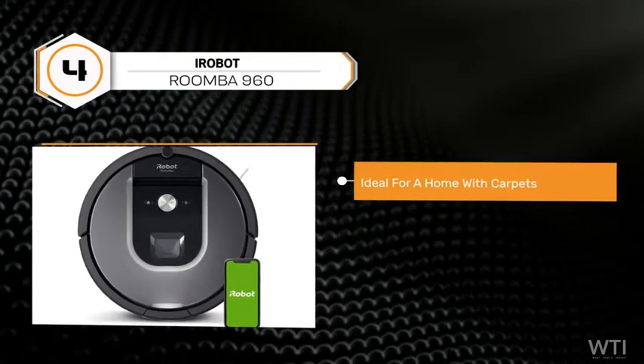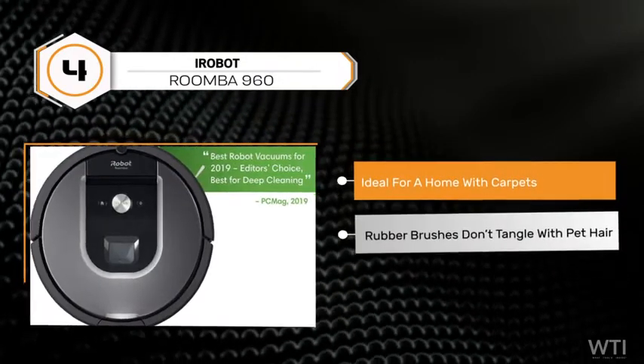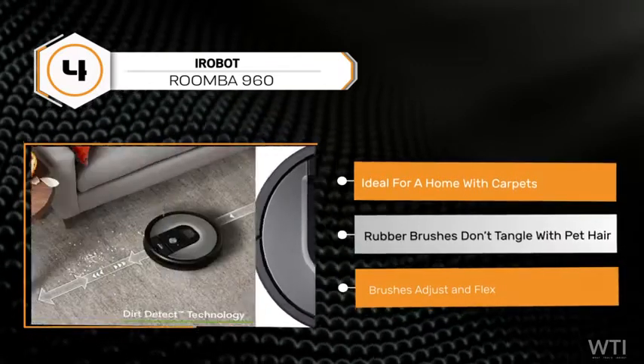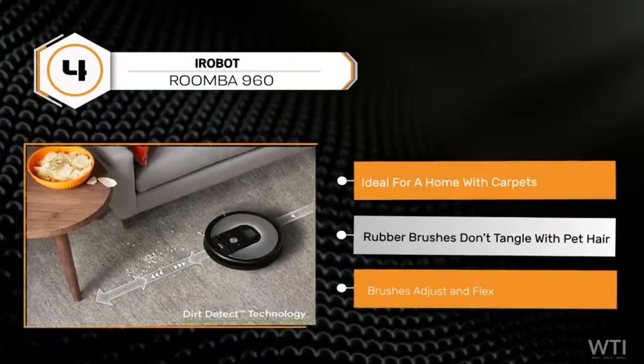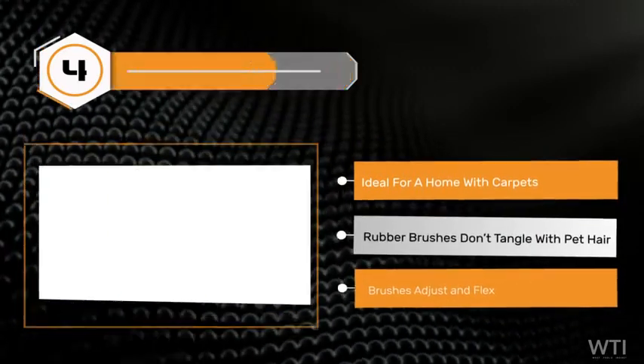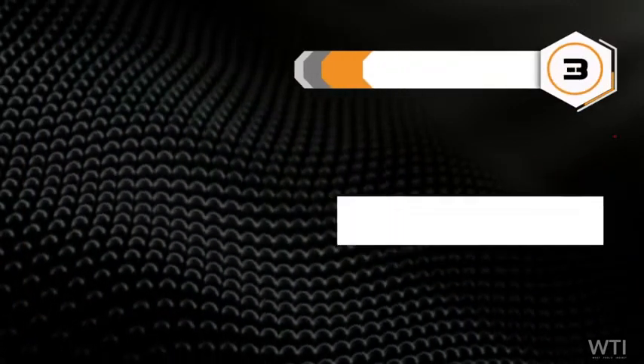At number 4, the iRobot Roomba 960 is ideal for a home with carpets and pets. Dual multi-surface rubber brushes don't get tangled with pet hair — the brushes adjust and flex to maintain constant contact with all floors. It also filters and traps allergens.